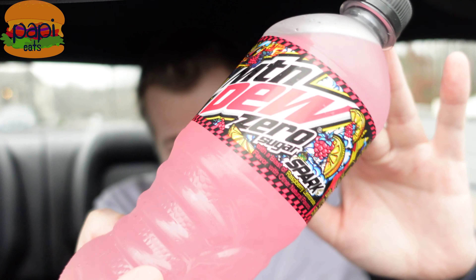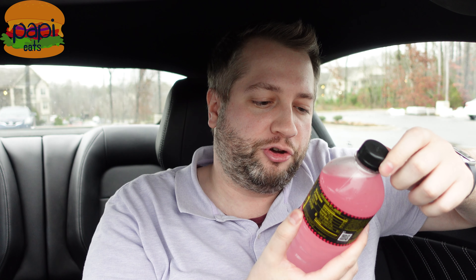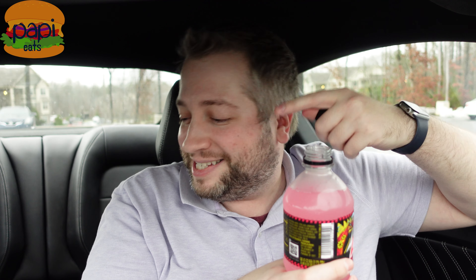I try to stick to zero sugar sodas, so I was excited to hear that this guy was coming out. Let's get our stupid selfie thumbnail with it — all right, cool. Zero calories, Mountain Dew with a blast of raspberry lemonade flavor. And after this, click the link or hit subscribe if you want to see more — I've got a new chicken place that looks really good.